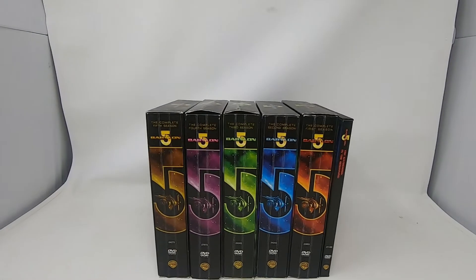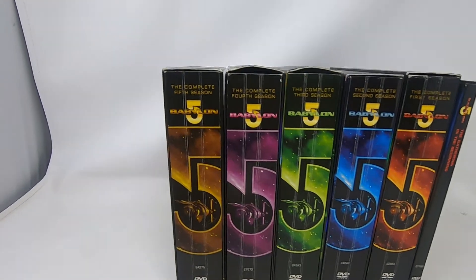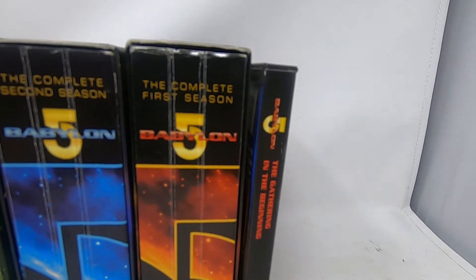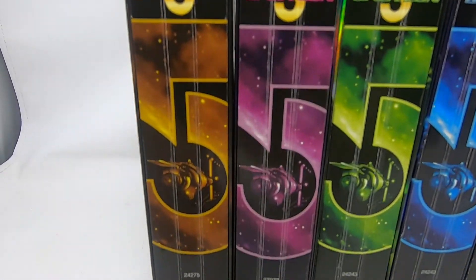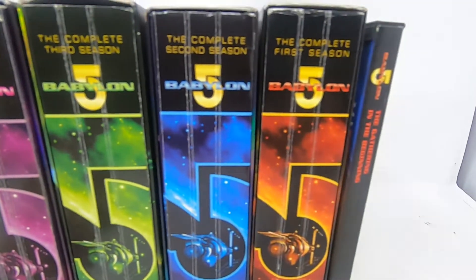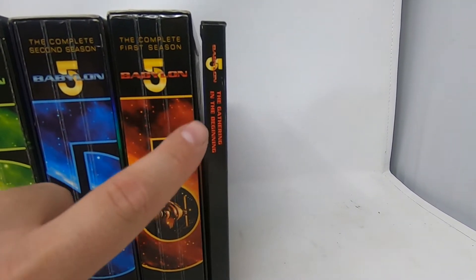The last thing we picked up is these DVD sets — the complete first through fifth seasons of Babylon 5, plus The Gathering and The New Beginning.